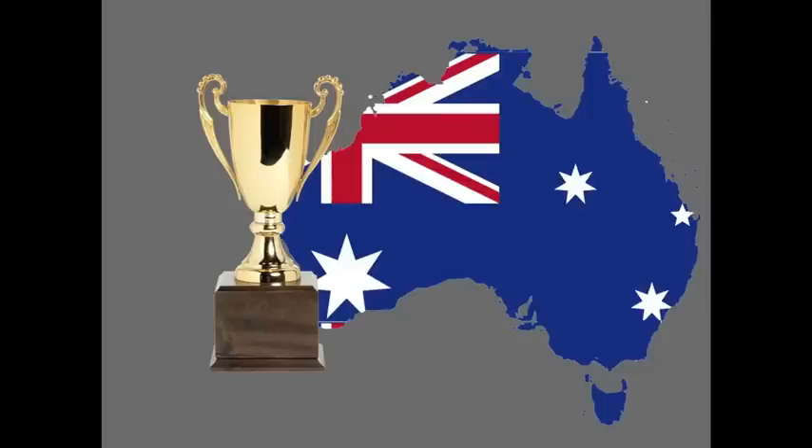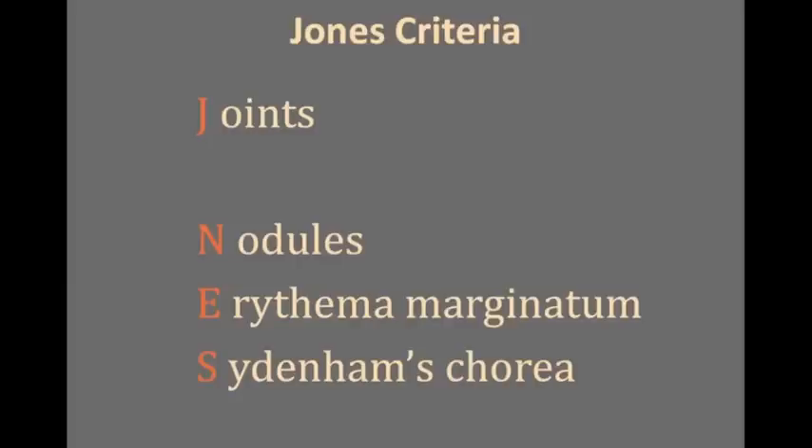In 1944, Dr. T. Duckett Jones outlined his criteria to diagnose acute rheumatic fever. He lends his name to the mnemonic JONES: Joints, nOdules, erythema marginatum, Sydenham's chorea — and the heart fits in here too. Let's go through these.